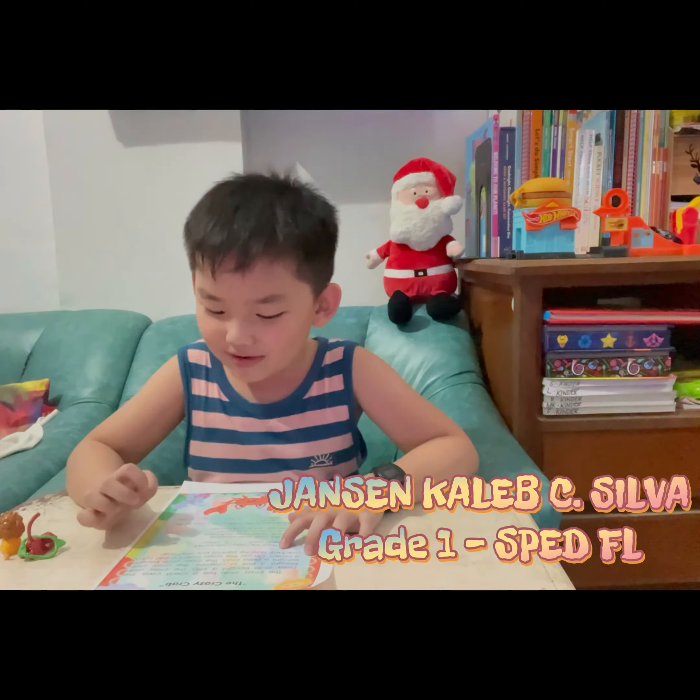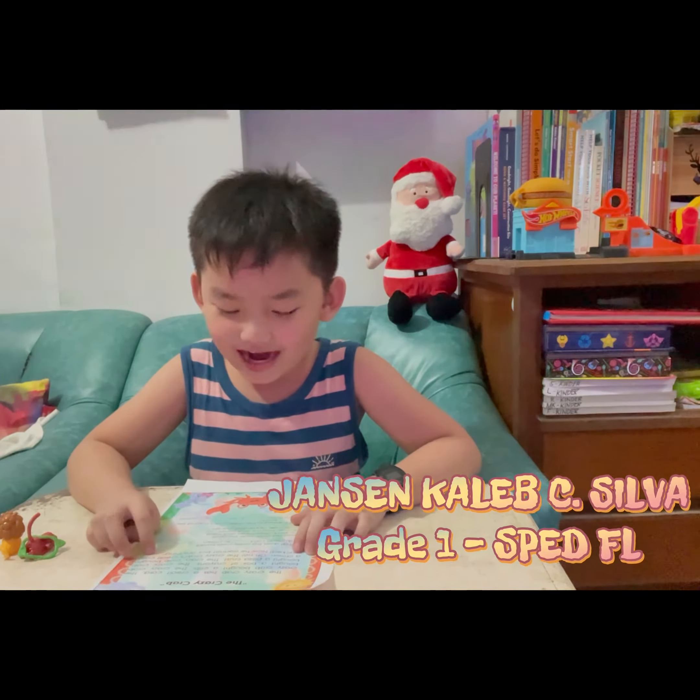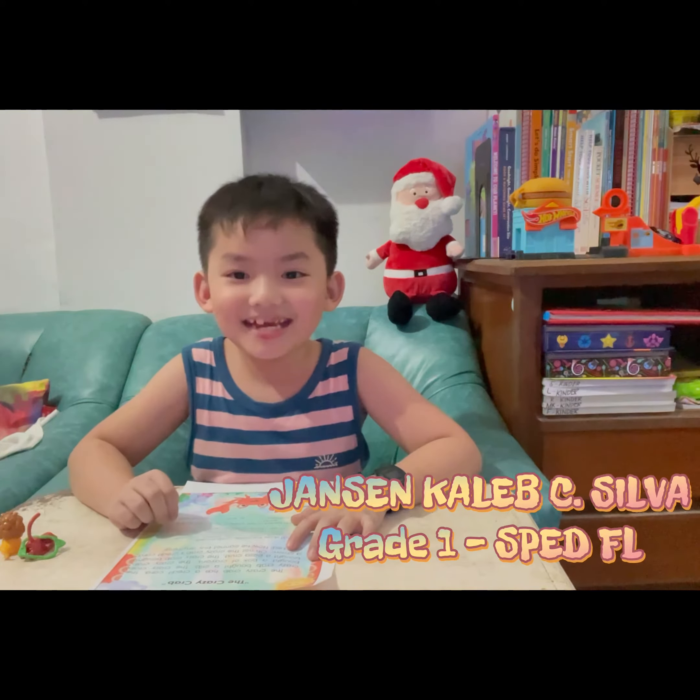Oh no! The Crazy Crab's credit card cracked. Now he cannot buy anything.